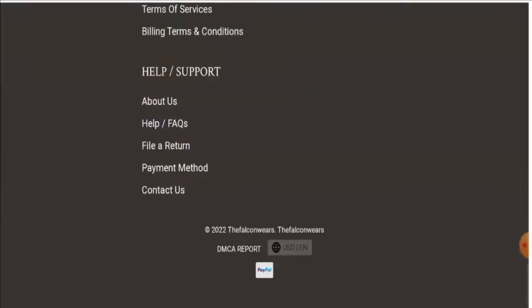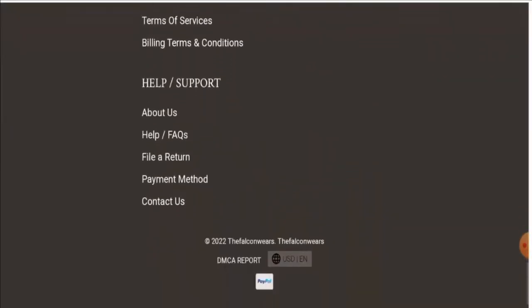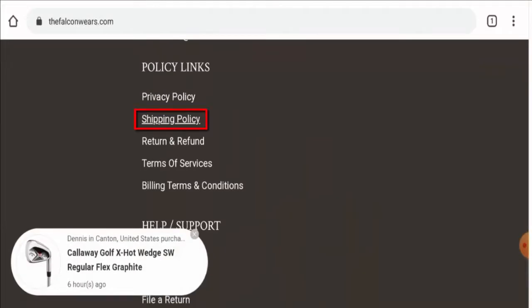Let's check their payment type first. This website accepts Mastercard, Visa, American Express, Discover, PayPal, and so on. Next, if you would like to know about the shipping timing, go to the shipping policy.